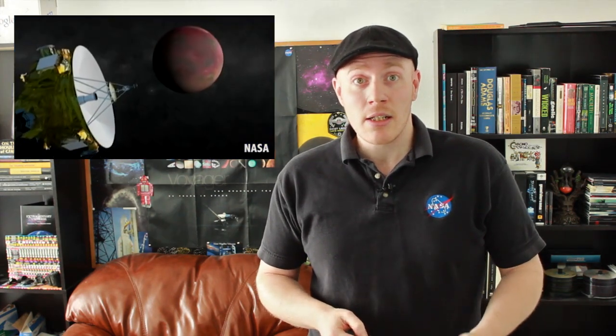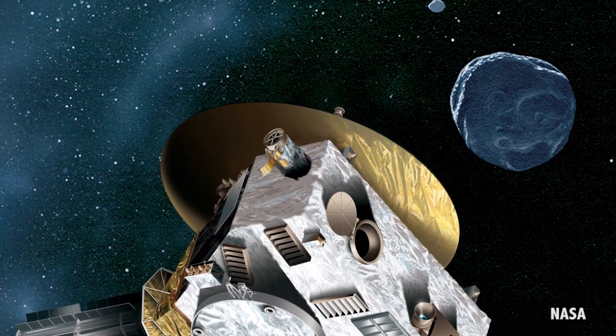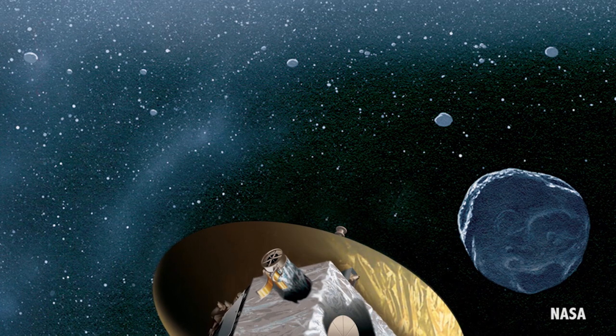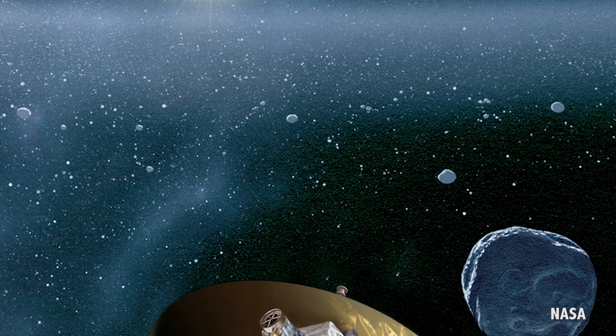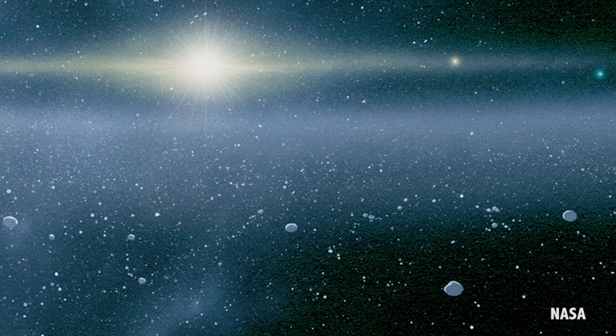The New Horizons spacecraft launched in January 2006, and since then Pluto has been reclassified as a dwarf planet and four additional moons have been discovered. New Horizons is a flyby mission, meaning it won't be orbiting its target like Cassini does with Saturn. This leaves a great opportunity for New Horizons to survey Kuiper Belt objects.